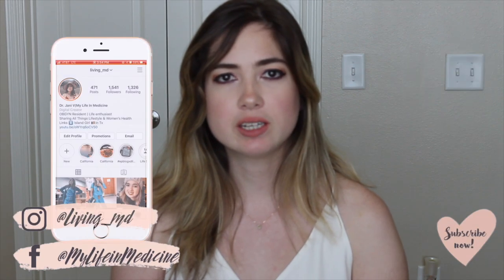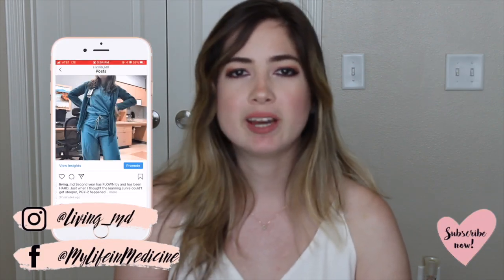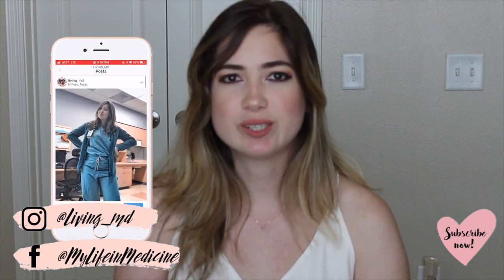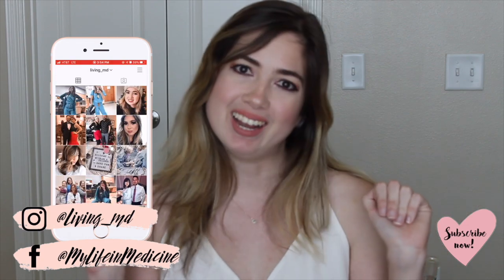So that is it for this video, you guys. Thank you so much for watching. If you enjoyed this video please give it a big thumbs up, and if you like videos like this, subscribe to my channel if you haven't already, and follow me on social media to be up to date on what I am doing every single day. Thank you so much for watching again and I will see you guys in my next video. Bye.